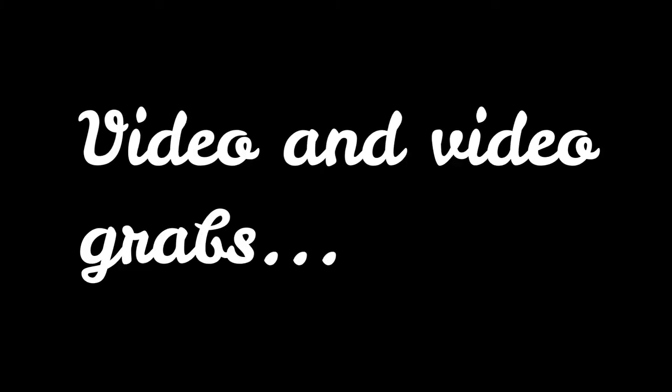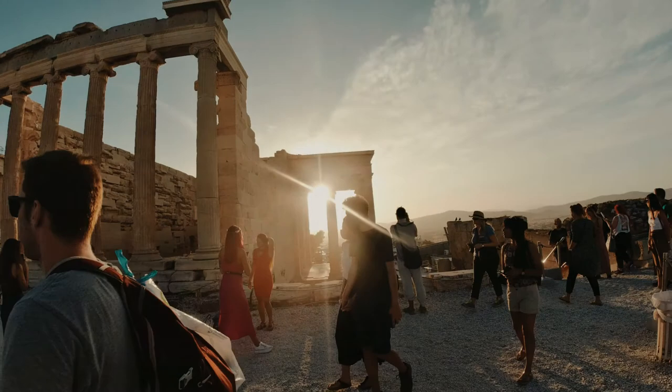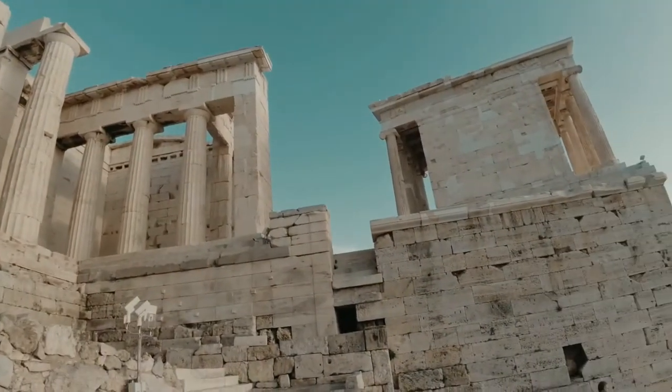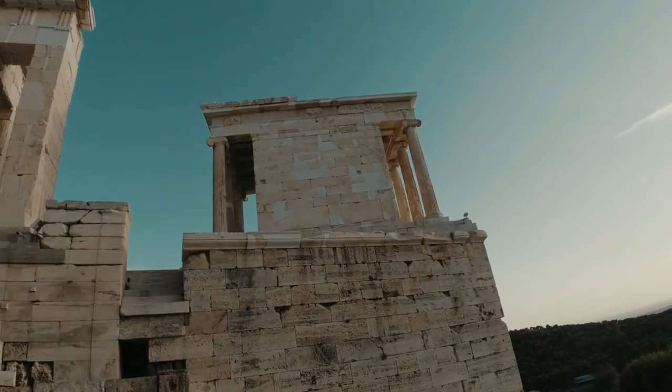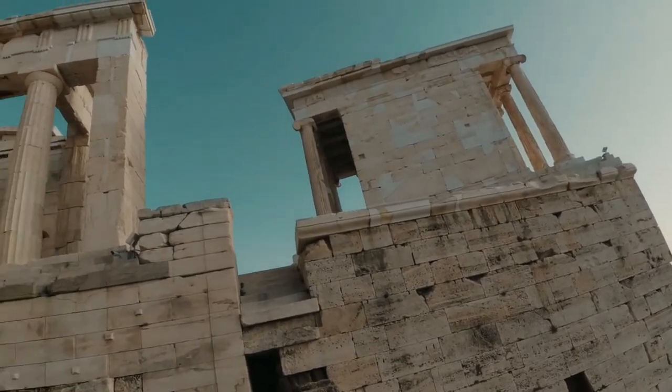The best part of the footage was lost, because accidentally I chose HDR video, which does not have image stabilization, and I ended up with shaky and jumpy parts. So I chose some screen grabs instead. I guess it is what it is.